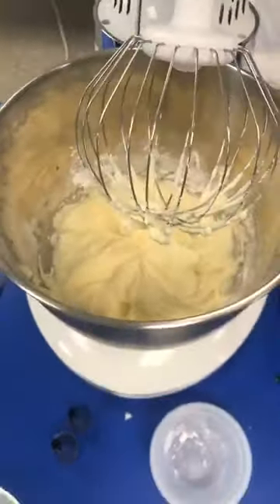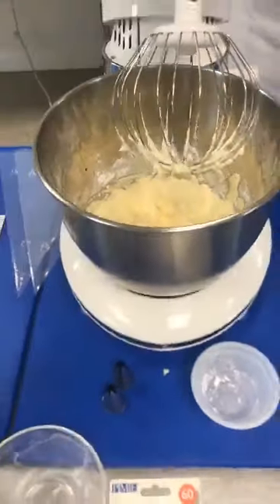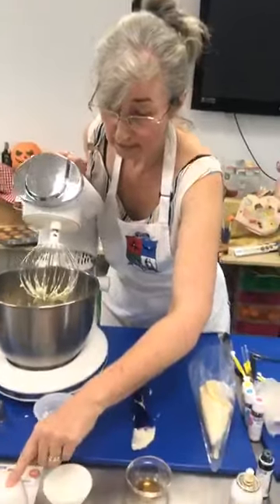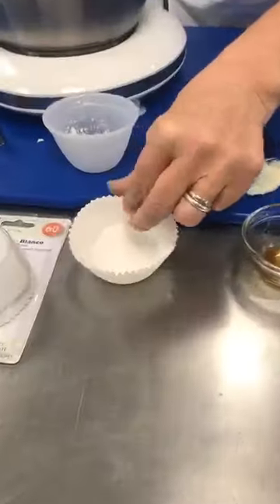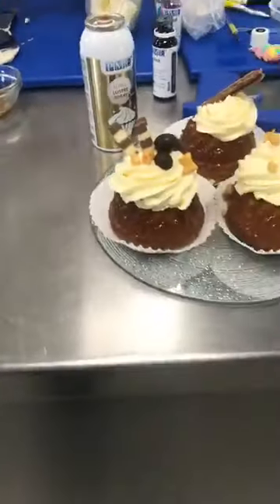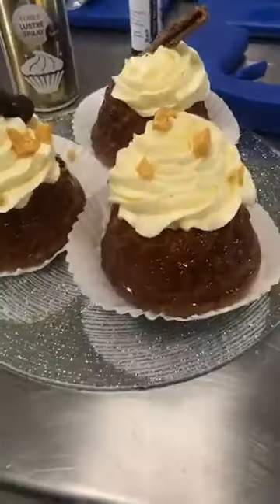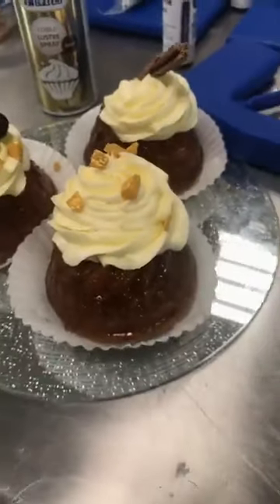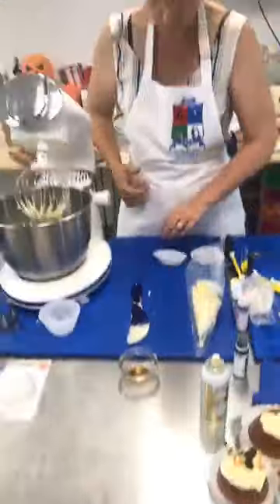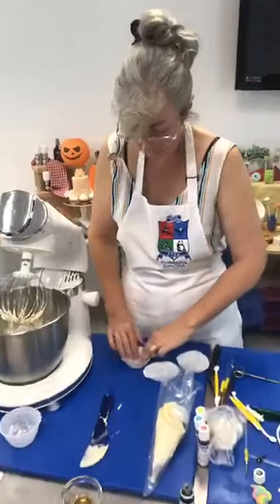Something we're actually going to do is put the rum babas into their cases. We've got ready here some ordinary white little cases, and we're going to stretch these out a little tiny bit just so the rum babas can sit into the cases. We're going to decorate them up with some little different bits and pieces, and we may spray a little bit of lustre onto those as well.